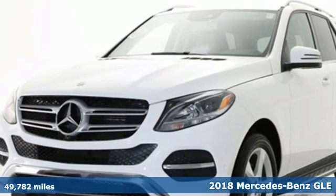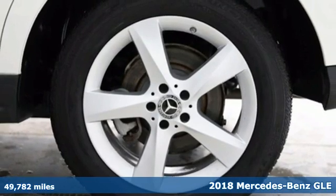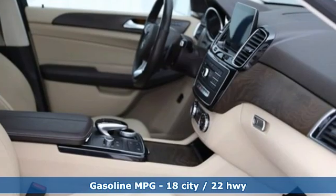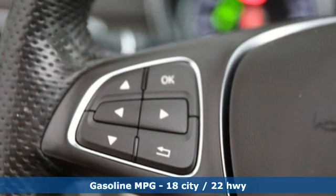Here's a certified 2018 Mercedes-Benz GLE. This GLE is reassuring when the weather turns and rewarding when the road turns. It's well equipped with the features you need — V6 engine, 4-wheel drive,